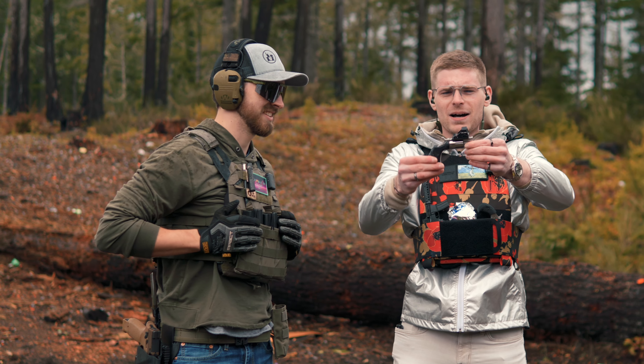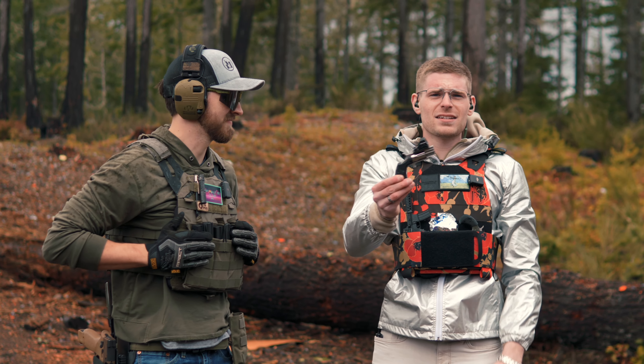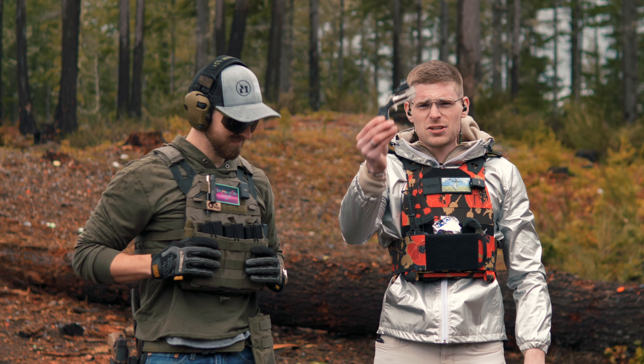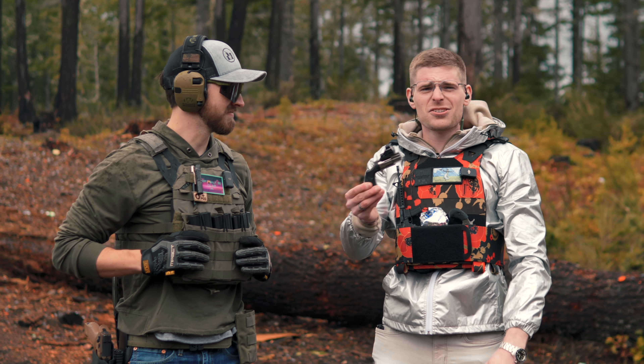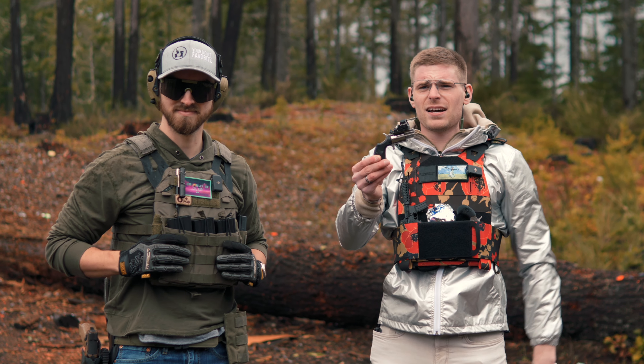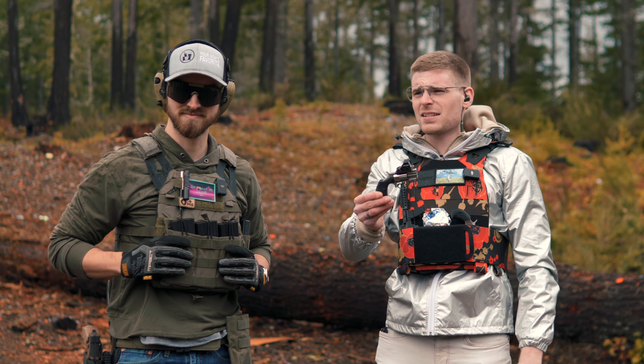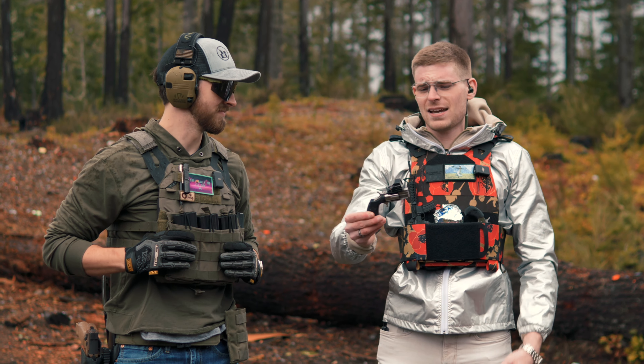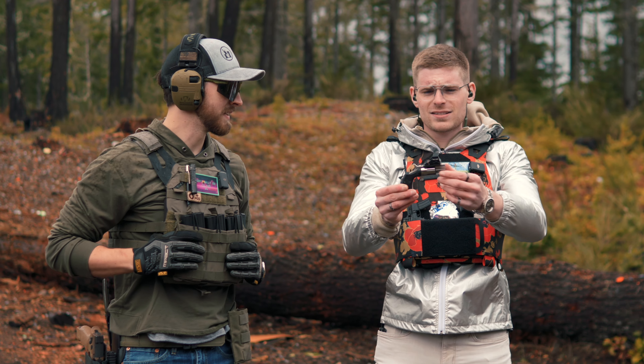Anyway guys, this is the NAA Pug. Mine is obviously better than yours. It's optic cut. It has a red dot on it as is necessary. Shout out to 2C Customs — that one's actually not a joke. 2C Customs hooked us up. He cut this red dot. I sent it to him on a Sunday and he sent it back on a Friday, really fast turnaround. Super cool. The thing is freaking awesome. It's sick.